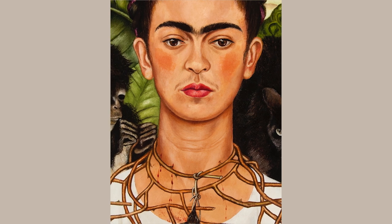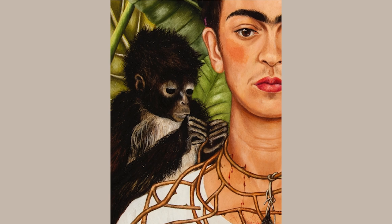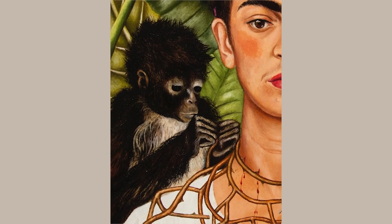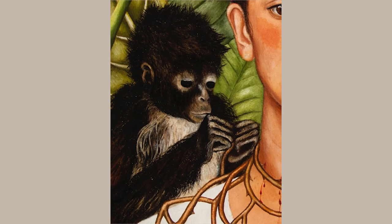The monkey, on the other hand, with its eyes fixed on its busy fingers, looks distracted, curious, and preoccupied on a project all its own as it manipulates Kahlo's thorn necklace.